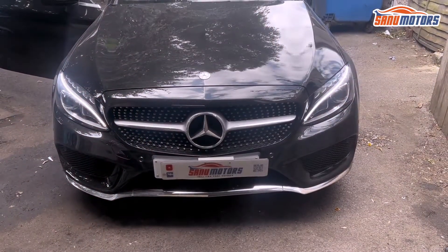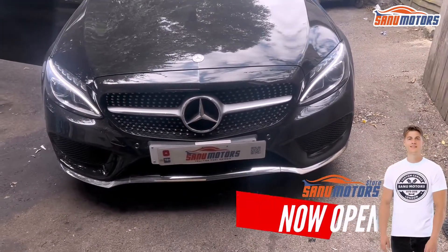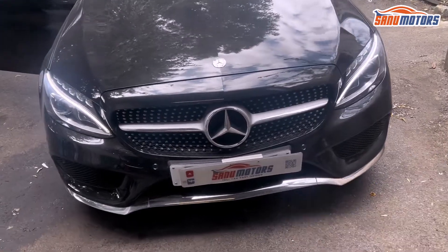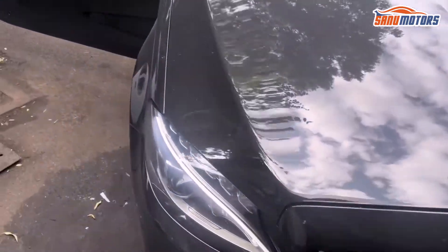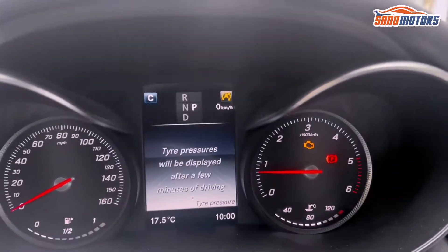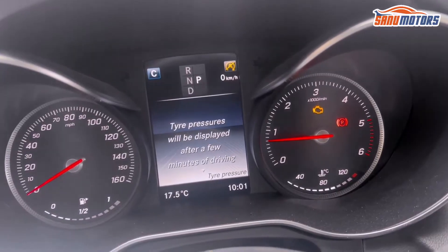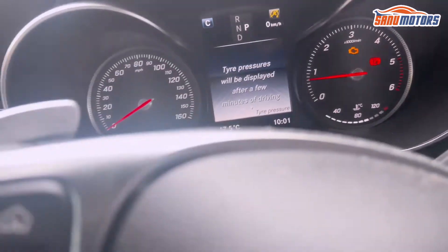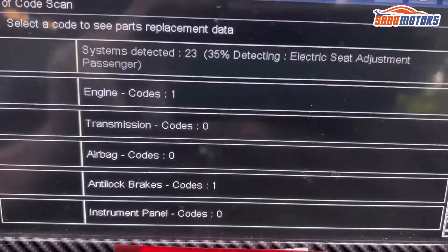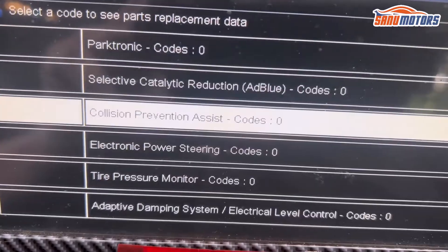Welcome to the channel, I'm Charlie. Today I've got a Mercedes C220 Coupe 2016 model. You can see the engine management light is on, and also a warning for the tire pressure. I took it to my computer and got one code for the engine management.